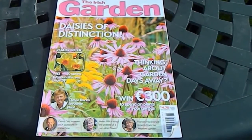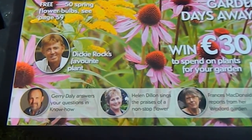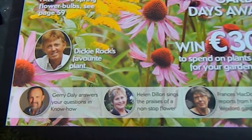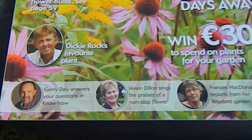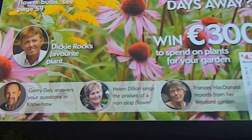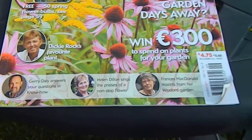This month's magazine has an exciting line-up as usual. You can see down here the contributors: Gerry Daly the editor on the left, in the centre our very own Helen Dillon whose garden I visited a little while ago, and on the right Frances MacDonald who's the owner of the Bay Garden in Camolan.